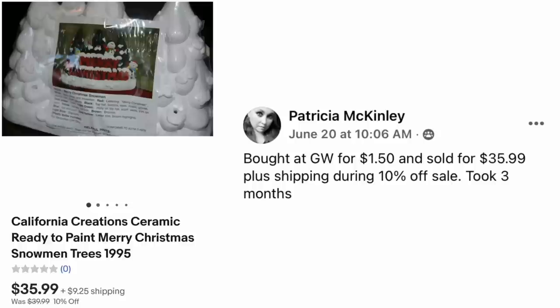Patricia McKinley bought at Goodwill for $1.50 and sold for $35.99 plus shipping during a 10% off sale — took three months. This is a Christmas item that sold in June: California Creations Ceramic Ready to Paint Merry Christmas 1995.